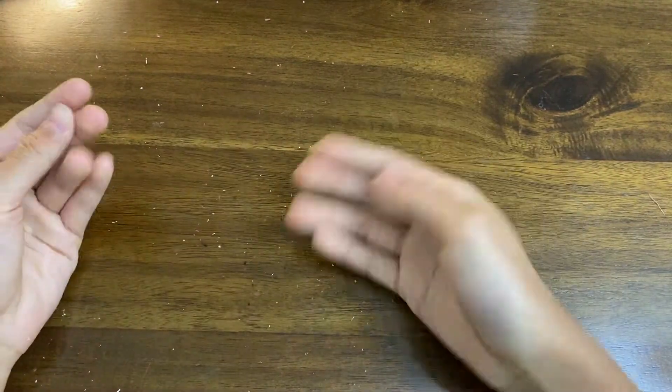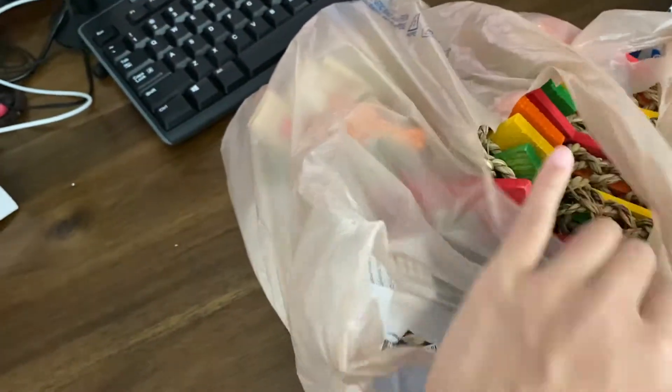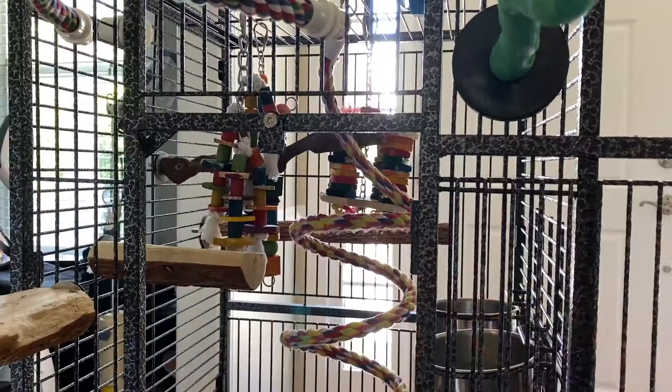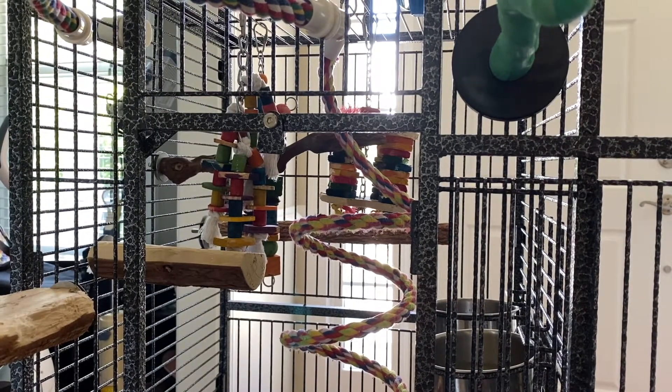What we're going to do is rearrange everything in her cage and put in some of these new toys, then we'll see how she reacts. Let's just take the bag of toys downstairs to Sunshine's cage. The first thing we're going to do is take everything out.